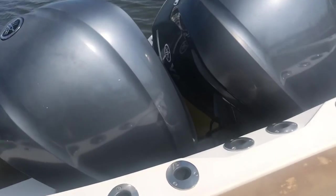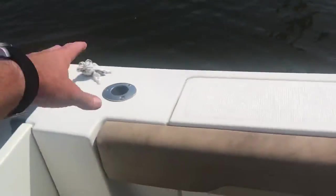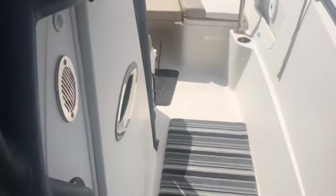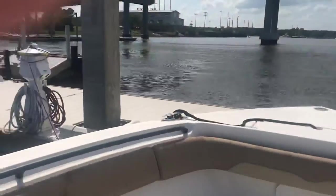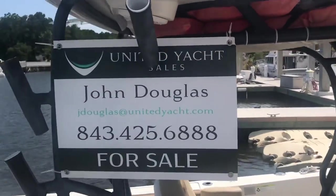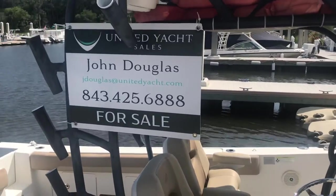You've got more rod holders — we've got two, four, six, eight here. We've got rocket launchers on the back side of the T-top. This is just a well-equipped boat and ready to rock and roll, including a trailer. Call John Douglas at 843-425-6888 for more information on this 2015 32 Sailfish Center Console.